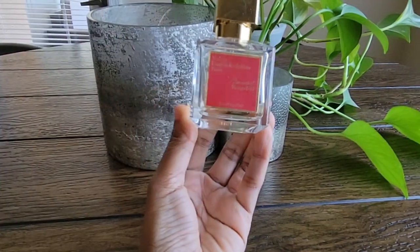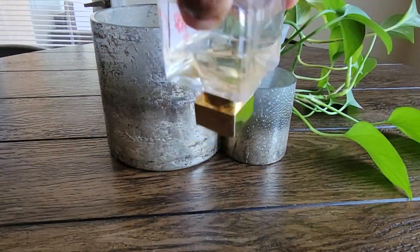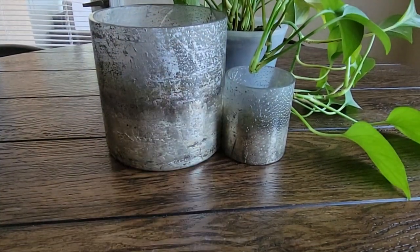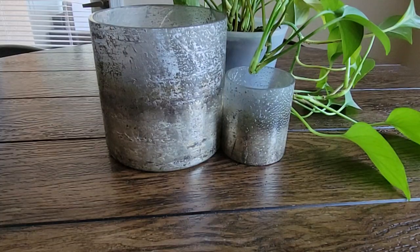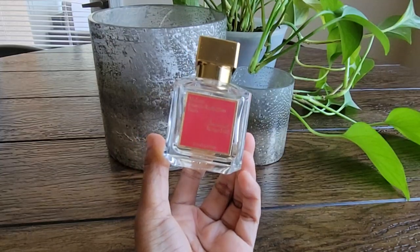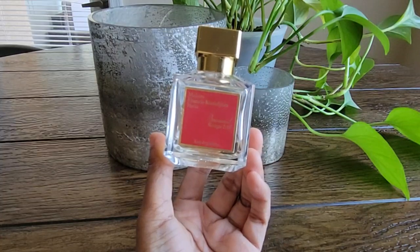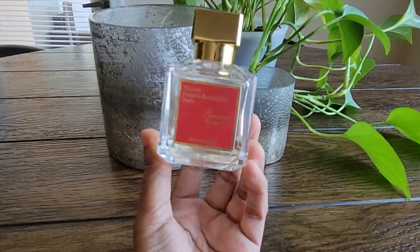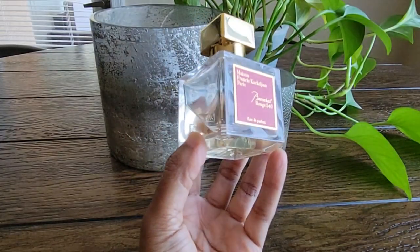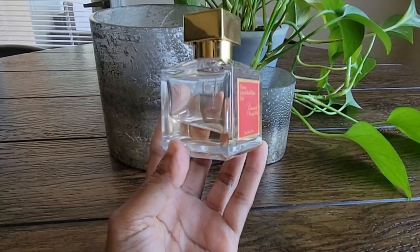The first one is going to be MFK's BR540. You can see here that the bottle is more than halfway gone. This is such an easy reach fragrance for me. It mixes well with so many other fragrances. It is perfect for year round — I have worn it in all seasons, indoors, outdoors, and it never becomes too overpowering or too cloying or gets lost in the cold. This is just a really fantastic fragrance, not for everybody. I've heard some of the interpretations that people are getting when they smell it, but on my skin, this works really well and I reach for it all the time.